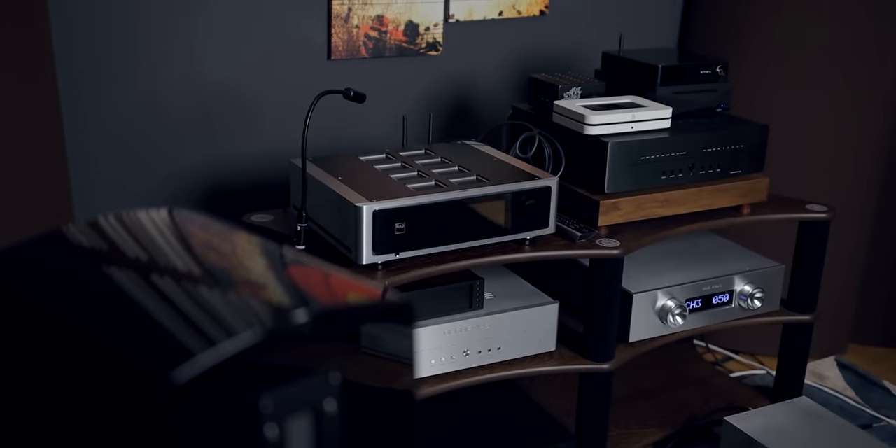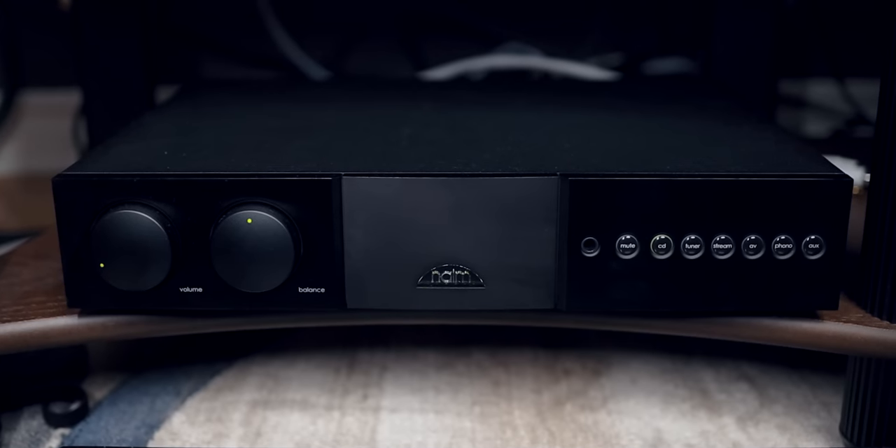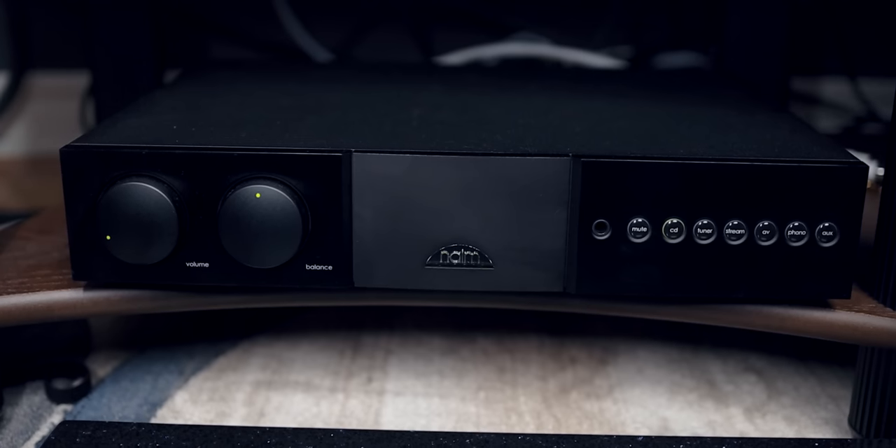In terms of component matching, these speakers are quite easygoing. At 93 dB sensitivity, they'll practically work fine with an eight-watt tube amplifier. I used my Audio Note to drive these speakers with great finesse, dynamics, and soundstaging. With tubes, these really, really become three-dimensional. The Naim Supernait 3, which I recently reviewed for Soundstage, sounded absolutely incredible — and in terms of solid state, that was perhaps my favorite combination with these speakers.